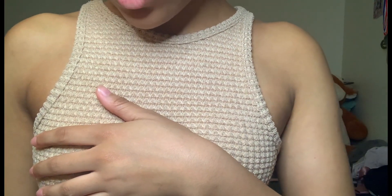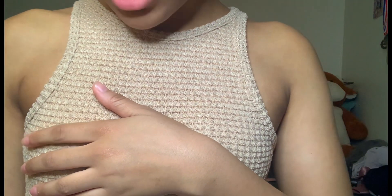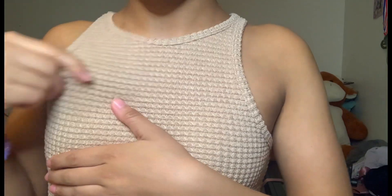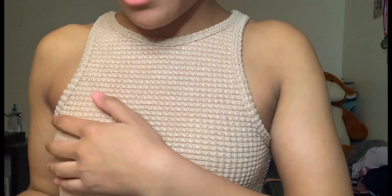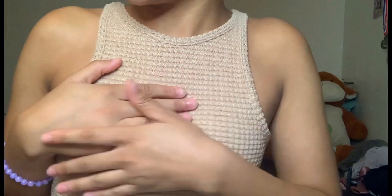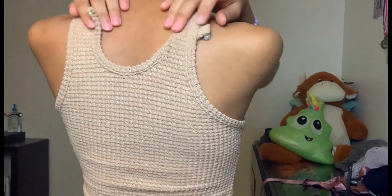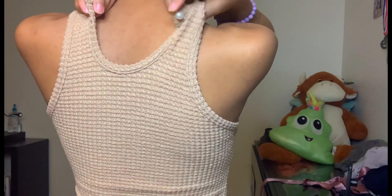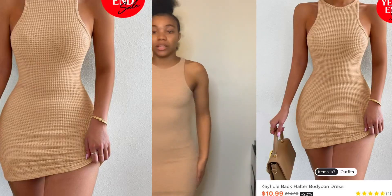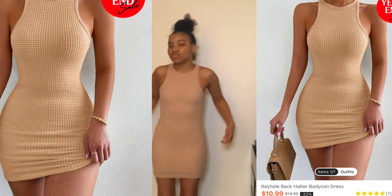This is the next dress — it's the keyhole back halter bodycon dress in khaki, in an extra small. On this dress I would size up because I wouldn't be able to wear a bra; it's so tight on my body, which is good, but if I wanted the bra look it would be a problem. The dress has a little button in the back, and it has a little keyhole detail. It is shorter than I expected and it's not that stretchy, but it grips what it's supposed to grip.